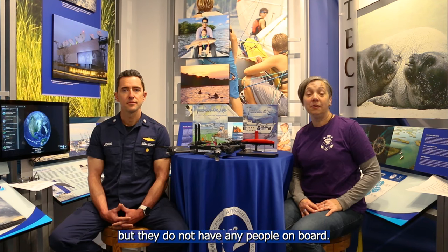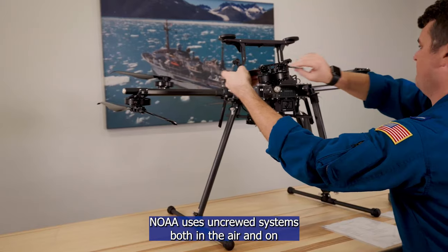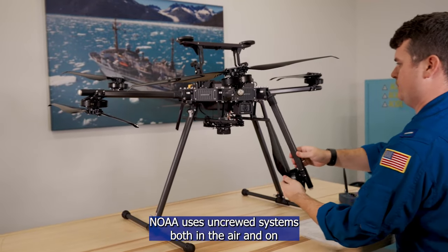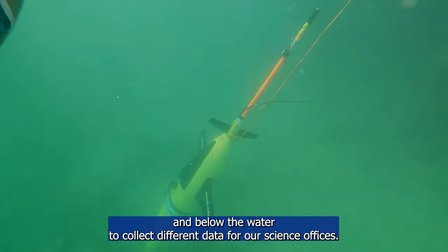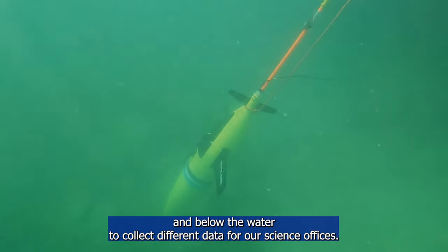An uncrewed system is a robot that NOAA uses to collect data for different NOAA missions, but they do not have any people on board. NOAA uses uncrewed systems both in the air and on and below the water to collect different data for our science offices.